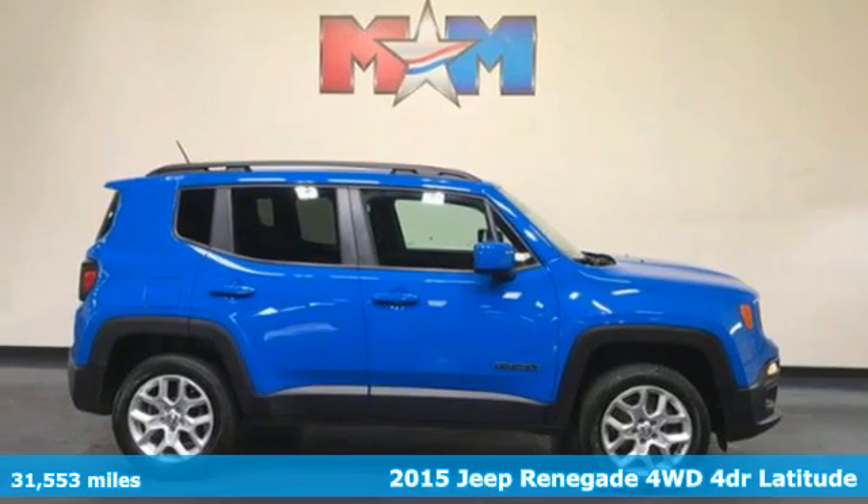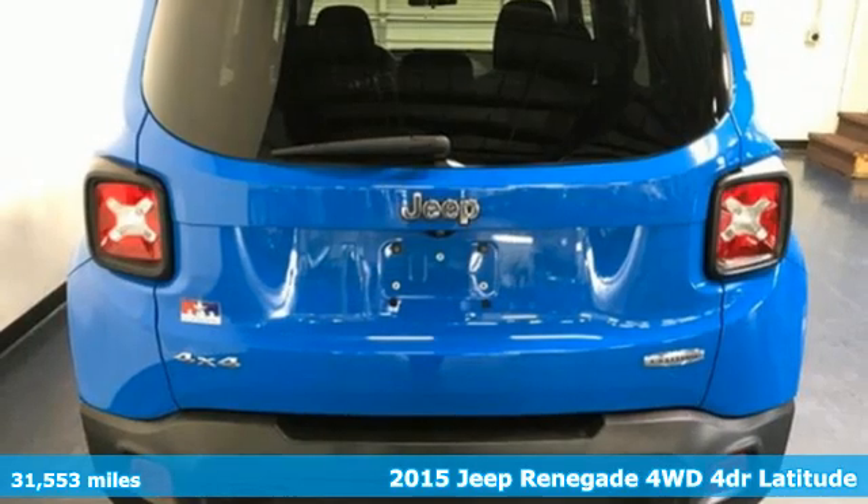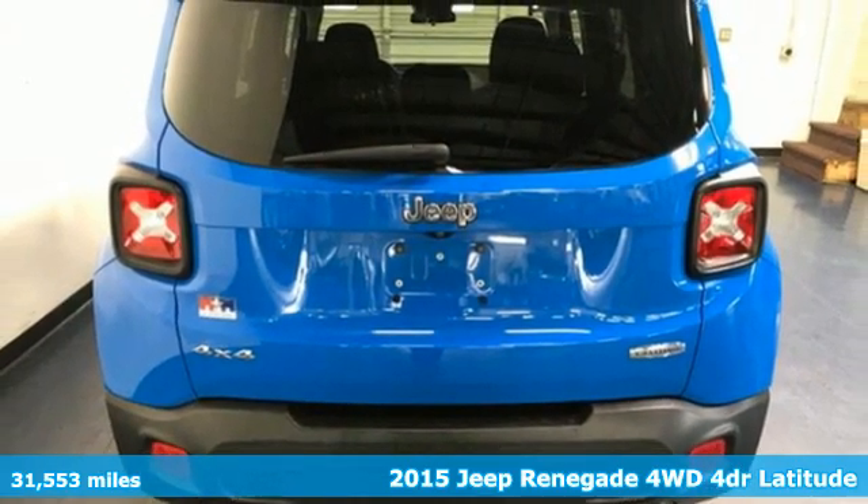It's a 2015 Jeep Renegade. More courageous, more credible, and more than ready for your next adventure.